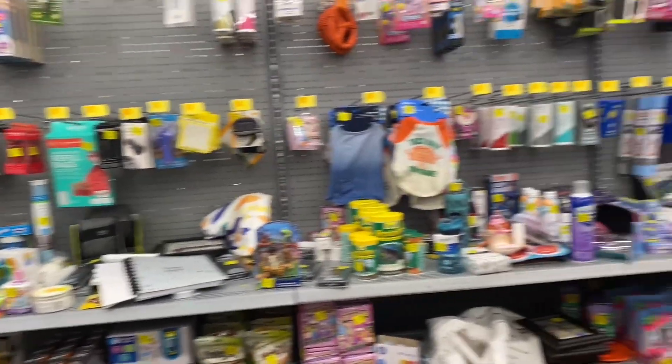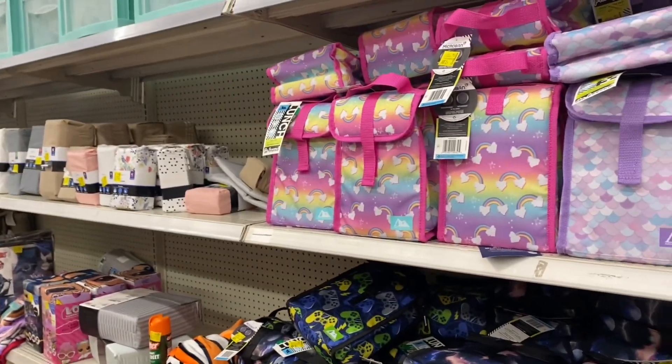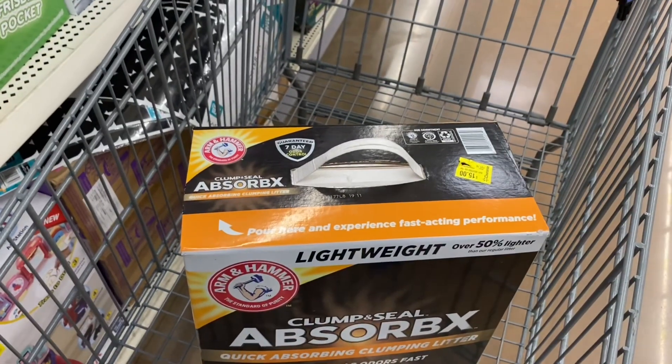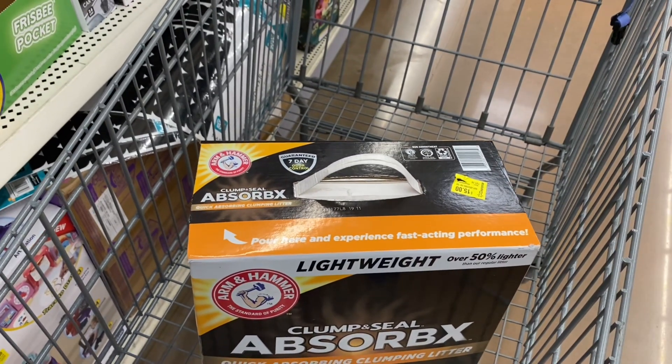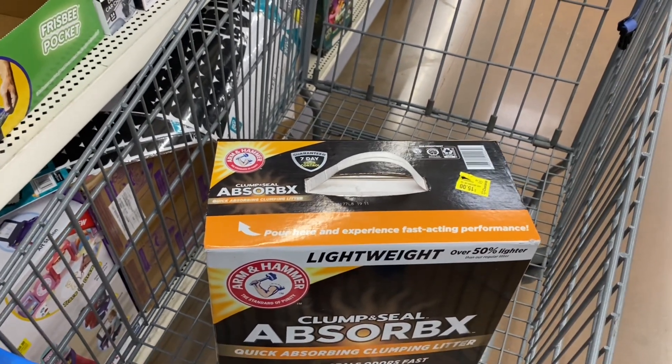The first place I always come to is the clearance aisle and it is packed — it's on both sides this week, which is super fun. And I already found something. I have cats and I found cat litter, the stuff I actually use, and it is $6 off, which in my opinion is already a good deal.